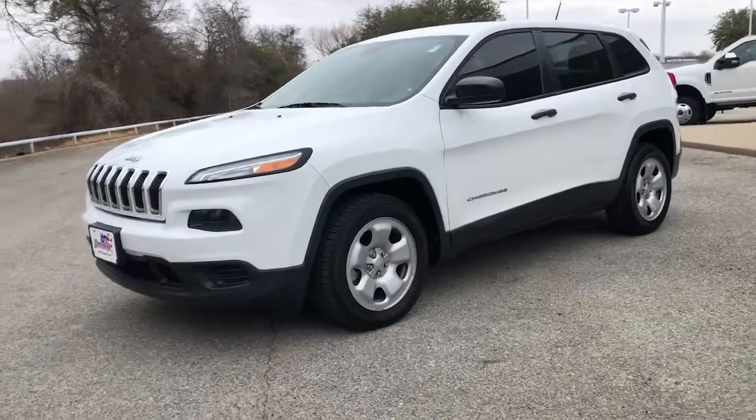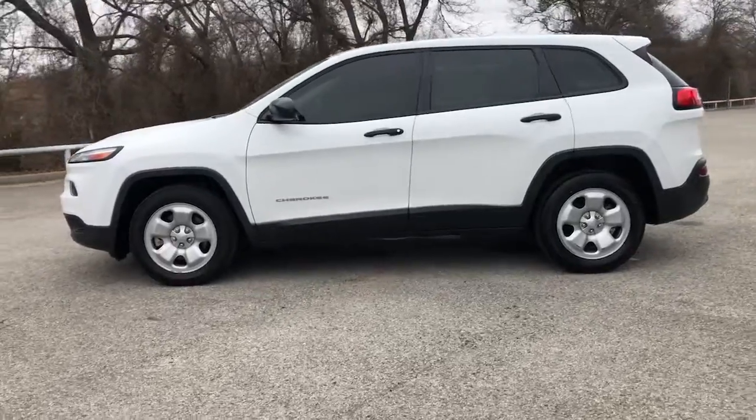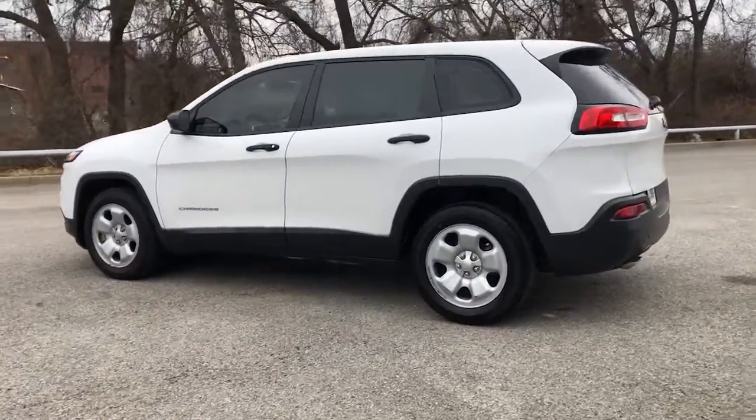Get into a car with value. 2014 Jeep Cherokee — the stylish midsize SUV with sleek lines,